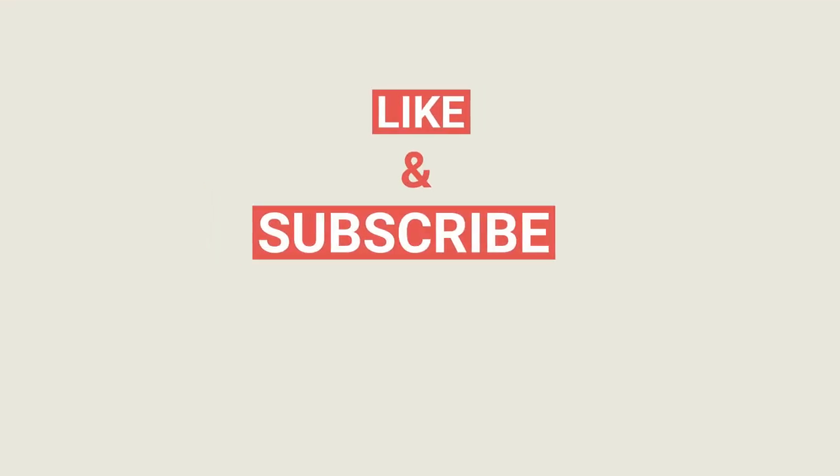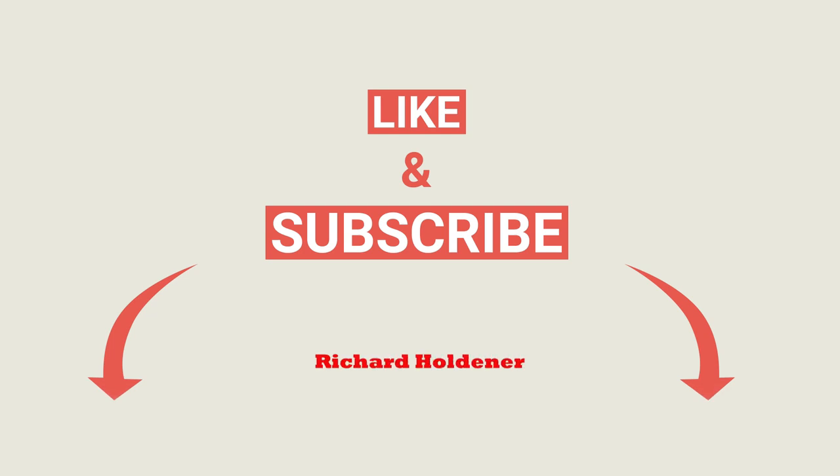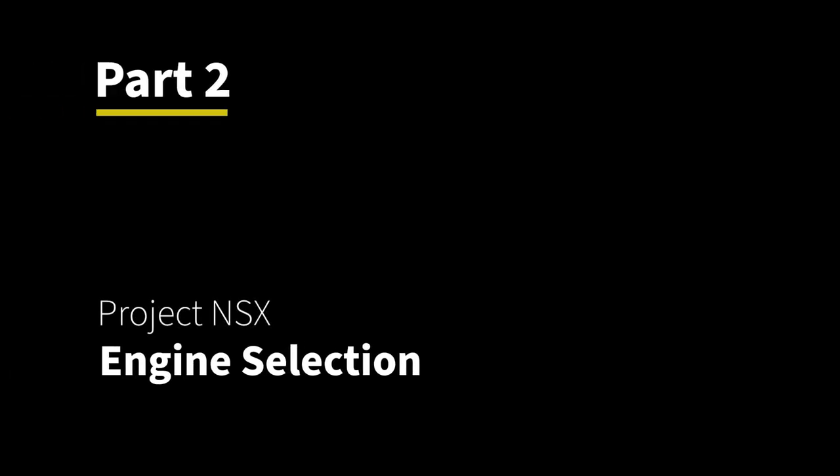That's part one of Project NSX — the tales of woe so far. Right now the car needs a motor and Jimmy's in the decision-making process figuring out what swap to do. Stay tuned for part two. I'm Richard Holder — please like, share, subscribe, and ring the bell. Big thanks to Jimmy, originally from HP Performance — this is his project NSX and we've got drag racing and all kinds of cool stuff coming up.